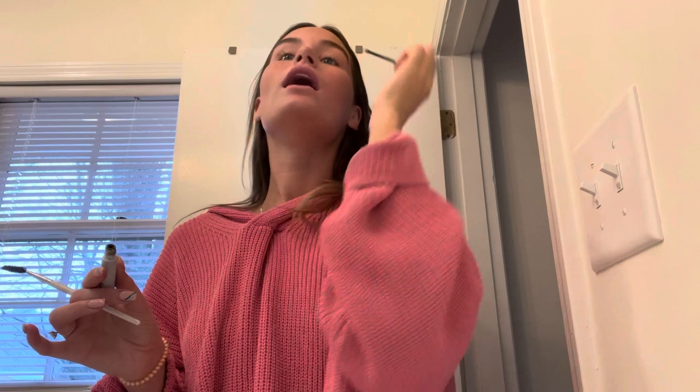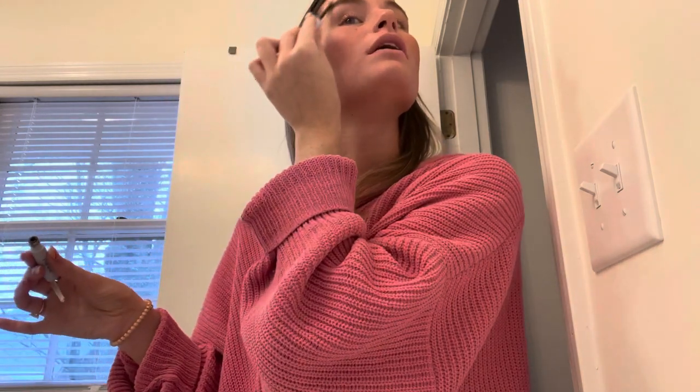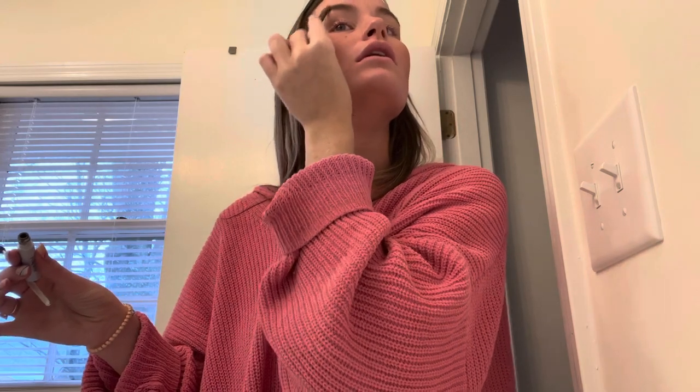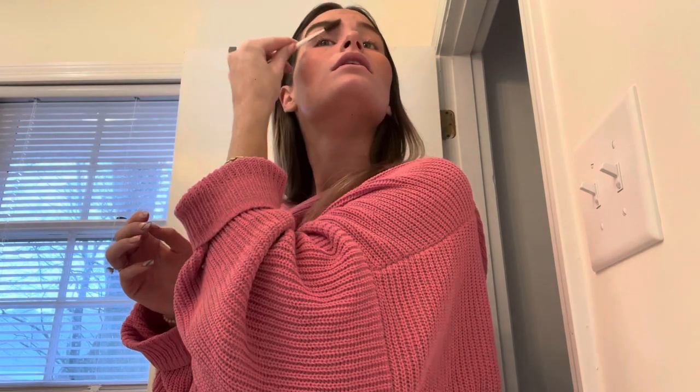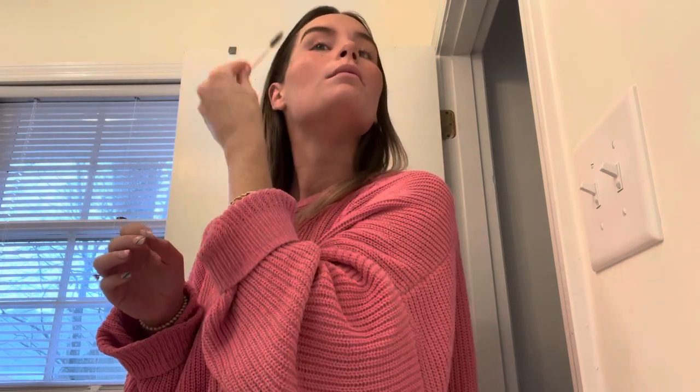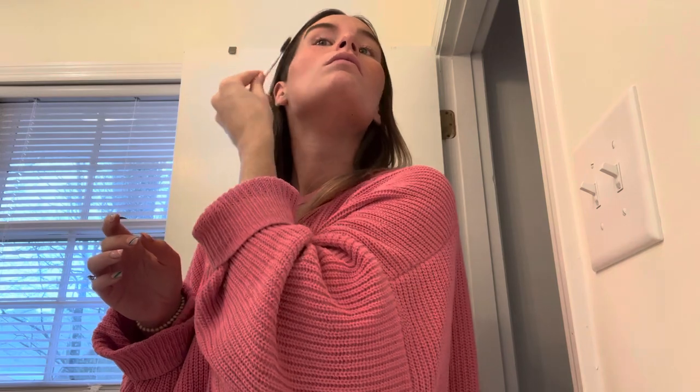I also like the Glossier Brow Gel, but I think I got that color too dark. This one is actually the perfect shade for my brows. Just brush them out — they don't look great, but it works.